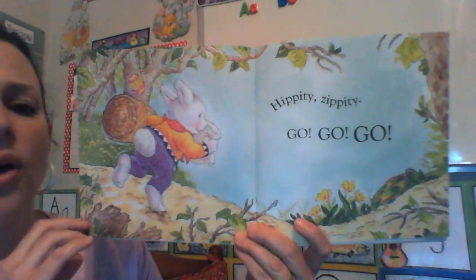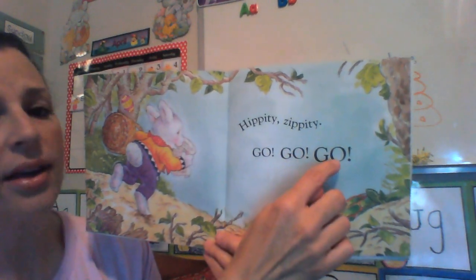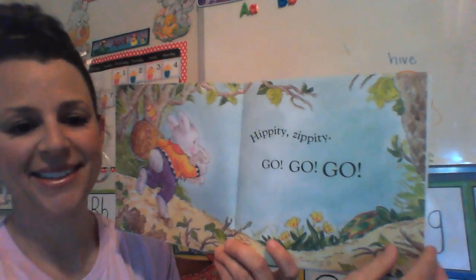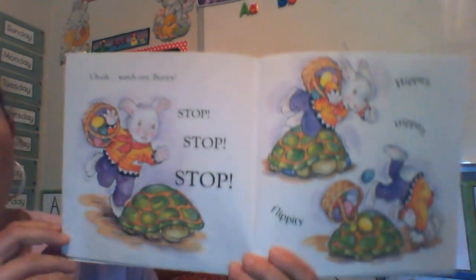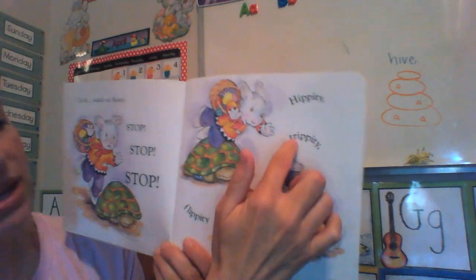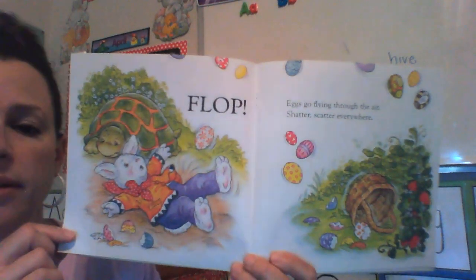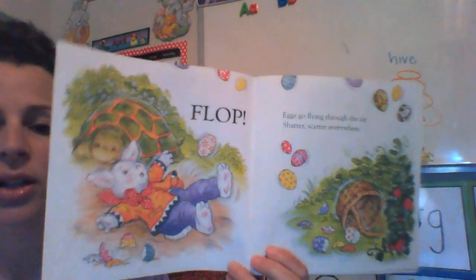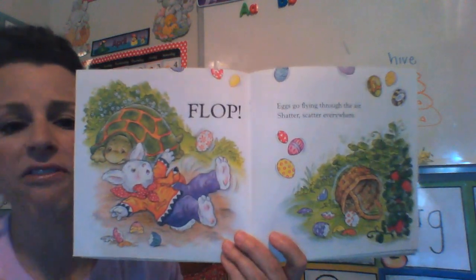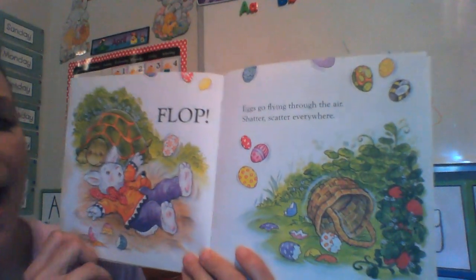Hippity Zippity go, go, go. That's a word that y'all can read — go, go, go. It's only two letters. Uh oh, watch out bunny. Stop, stop, stop. Hippity Trippity Flippity flop. Look at the word stop — it rhymes with flop. He fell down. Eggs go flying through the air — shatter, scatter everywhere.